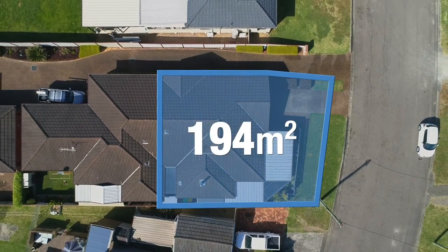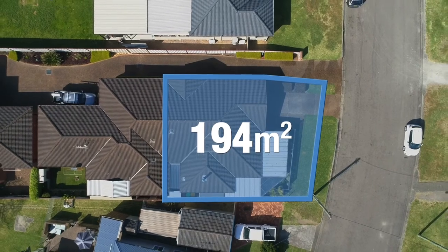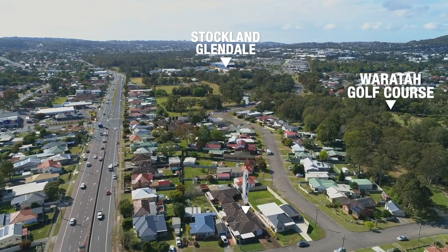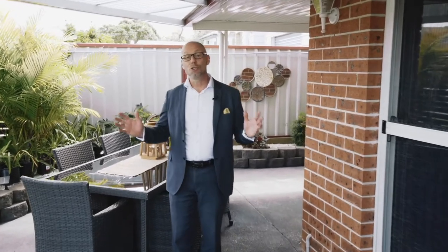Located on a level 194 square meter block in a wonderful location, within short easy walking distance to Glendale Shopping Centre. You're also only minutes away from Waratah Golf Course. Imagine entertaining here under this huge undercover entertaining area — this will be the envy of all your friends and family.